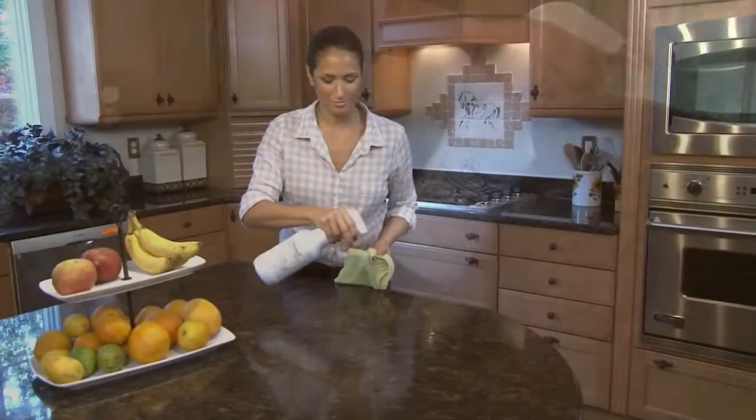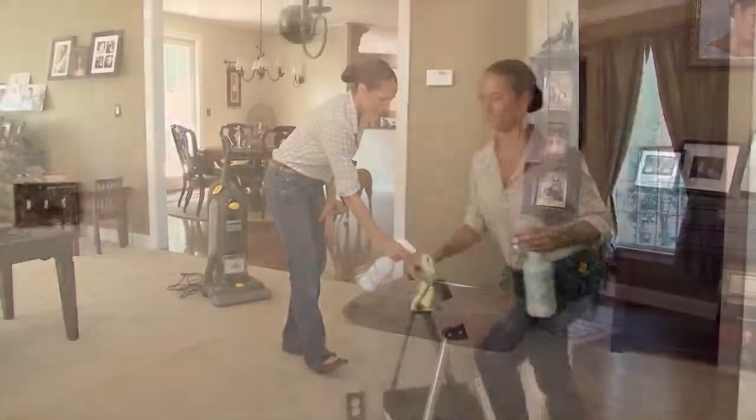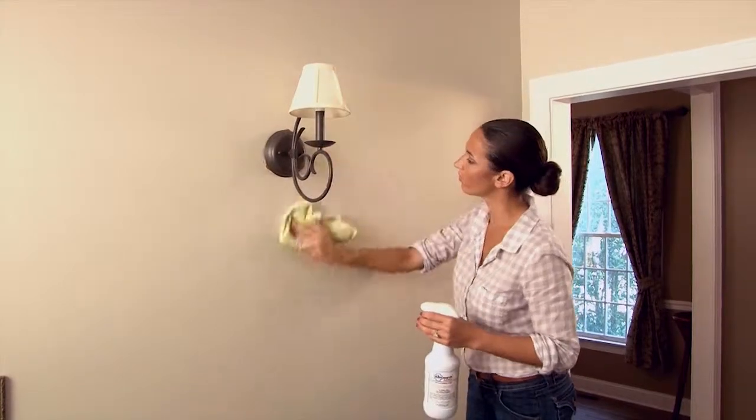For hard surfaces and for carpeting and upholstery that is lighter than off-white, use ADMS. For walls, use ADMS by soaking a cloth and starting at the top of the wall. Wipe evenly downwards along the entire wall.